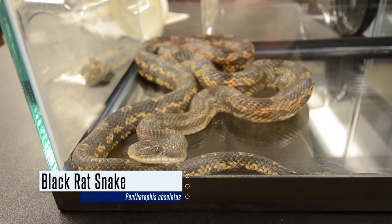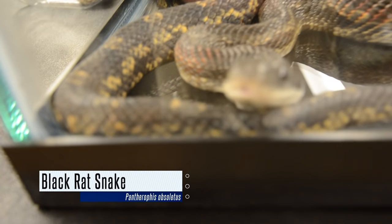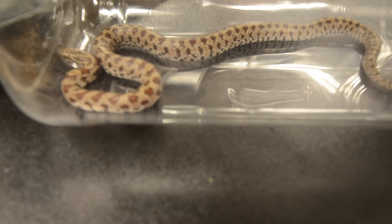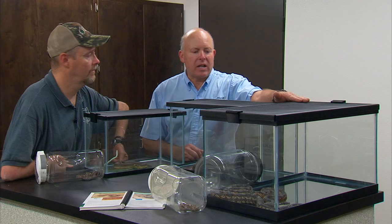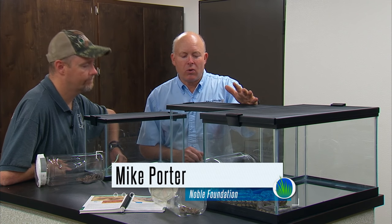I have an adult here that's a little over five foot long. They get up to six and a half foot long, and then I have a hatchling or juvenile right next to it that's patterned a little differently. We have a couple of species of rat snakes. Another group of snakes that people confuse with cottonmouth a lot are these water snakes, the Nerodia genus.